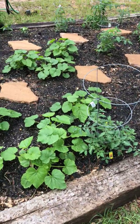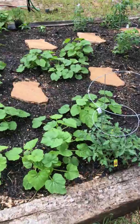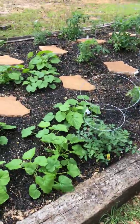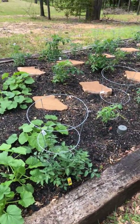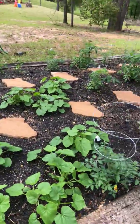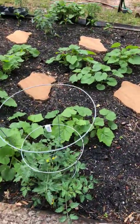Hey everybody, this is Ronnie P coming at you with an update. This is my week three update — I'm doing it about a day early because we'll be out of town tomorrow, so I thought I'd go ahead and give you guys the update now because we've had some progress since my last video.